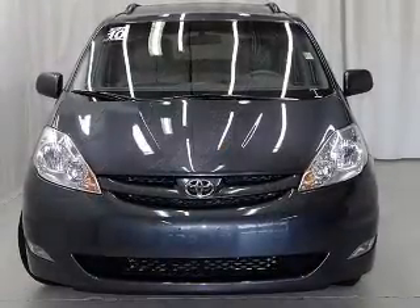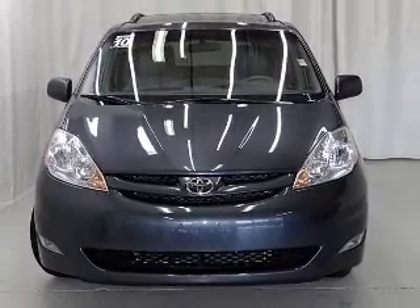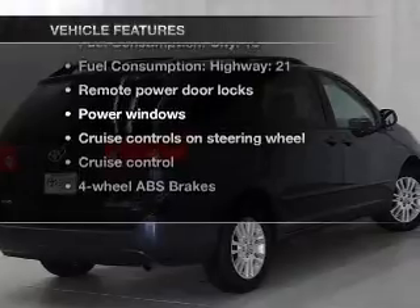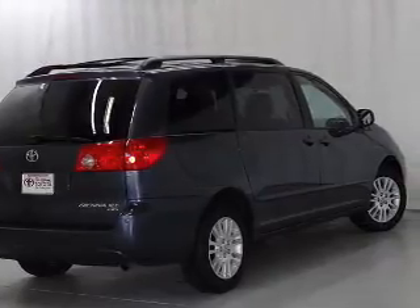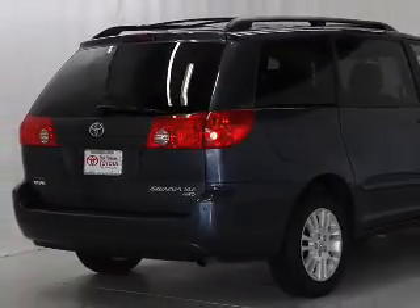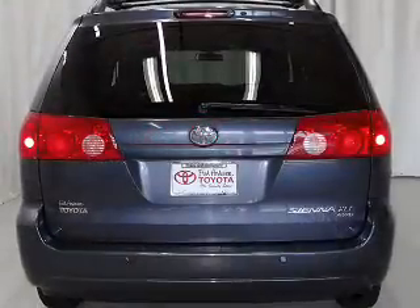Brake safely with the anti-lock braking system. The sunroof lets fresh air in. Plus, enjoy these notable features that are included in this vehicle: power door locks, power windows, cruise control, an AM-FM stereo with multi-disc CD player, a satellite radio, power mirrors, and an alarm system.